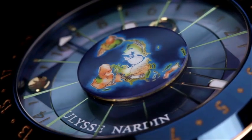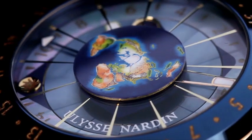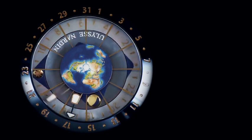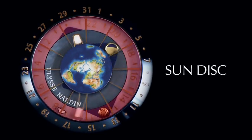The outside bezel is ceramic, with a painted enamel globe in the center — a piece of art in itself. The earth sits in the center, with the sun and moon revolving around it, showing at any time the correct position of the sun and moon in relation to the earth.